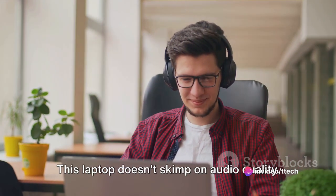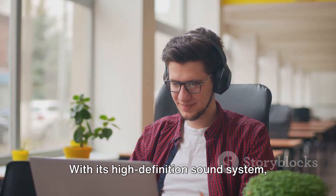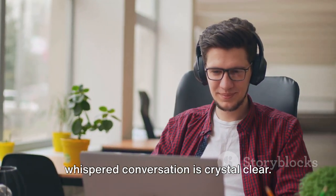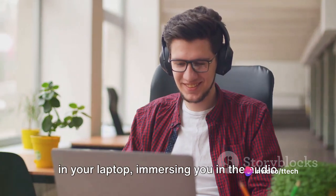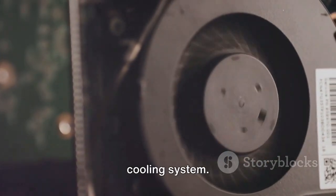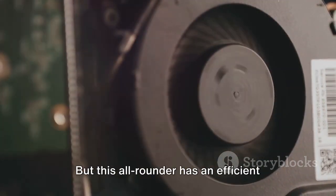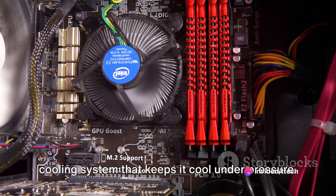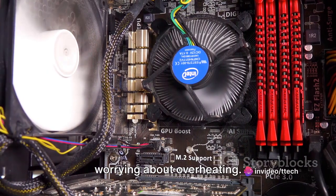Now let's talk about sound. This laptop doesn't skimp on audio quality. With its high-definition sound system, every gunshot, every footstep, every whispered conversation is crystal clear. It's like having a surround sound system in your laptop, immersing you in the audio landscape of your game. And of course, we can't forget about the cooling system — gaming can put a lot of strain on a laptop, but this all-rounder has an efficient cooling system that keeps it cool under pressure, so you can game for hours without worrying about overheating.